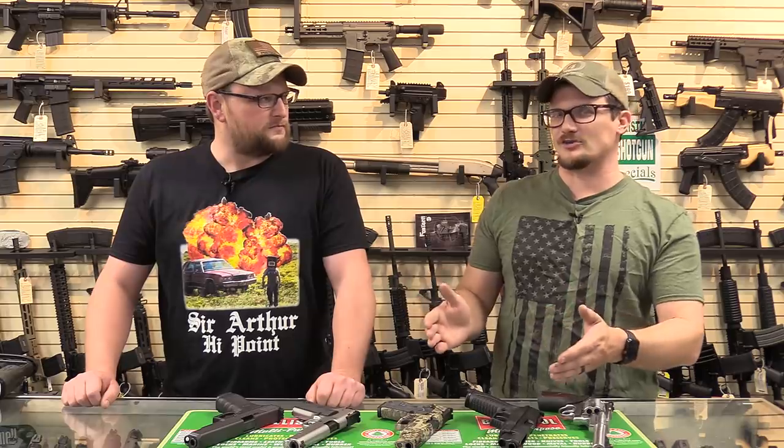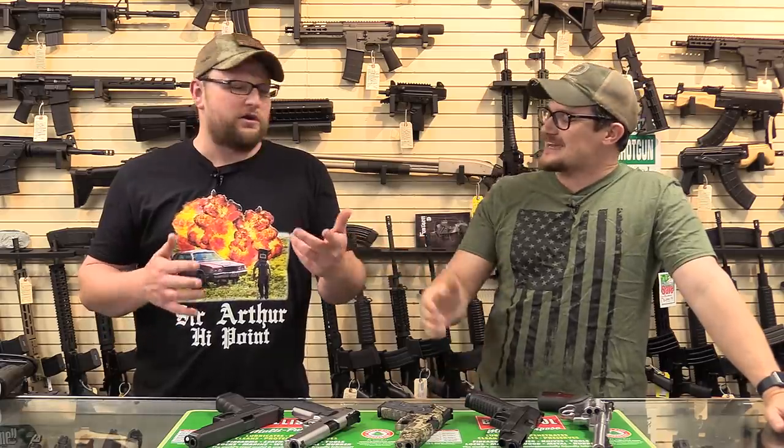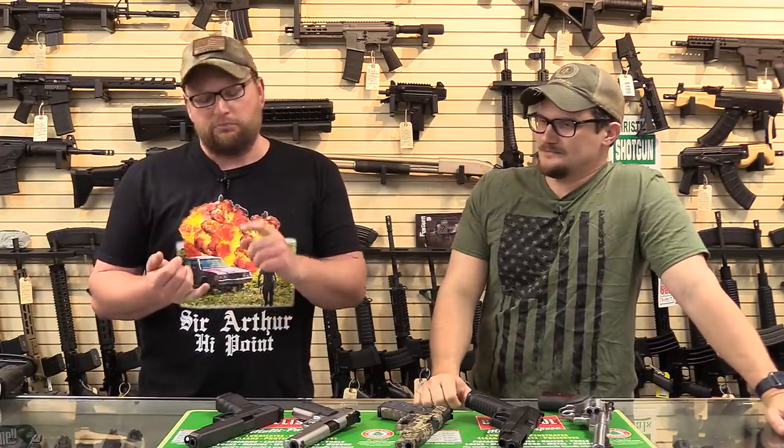The funny thing about 10 millimeter is that when it was developed it was kind of made for the FBI — they wanted something more powerful, got what they asked for, and then said it was too powerful. That's where the .40 Smith & Wesson came from. Now it's funny that everyone is venturing back to more powerful handgun cartridges like the 10 millimeter. The .40 is kind of a dying cartridge, and 10 millimeter has gained a real resurgence.